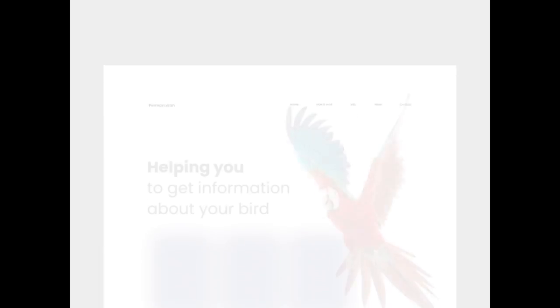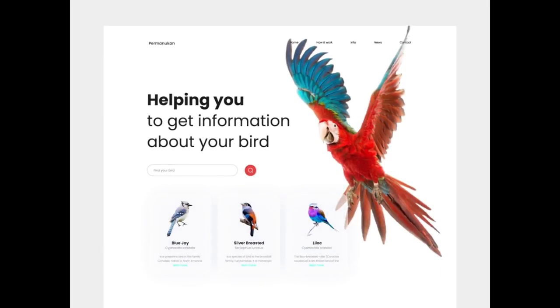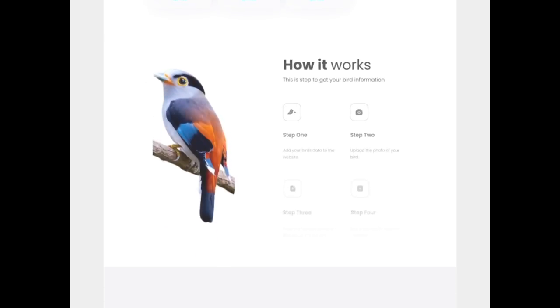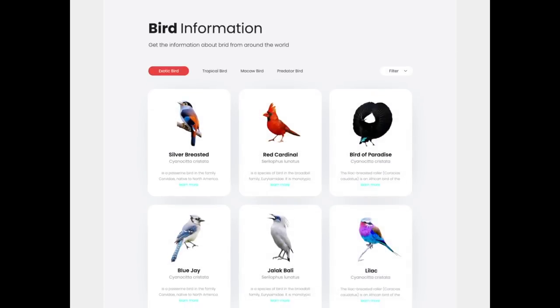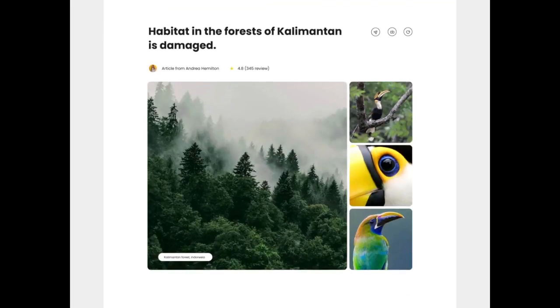Hey guys! Today we are back with a new type of video for you. This is a roundup of all of the most popular animations for the month. So if you want to get inspired for your next design or just check out what's on trend these days, you should definitely keep on watching.